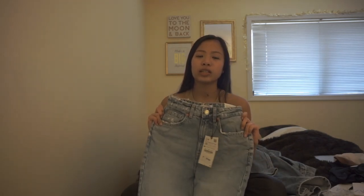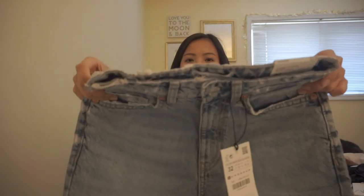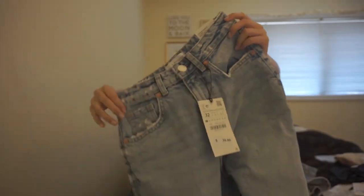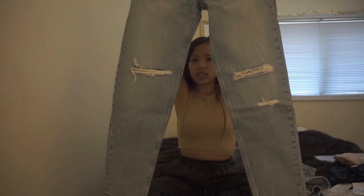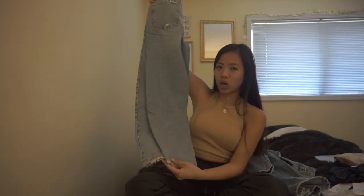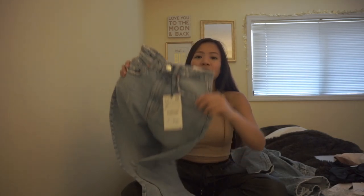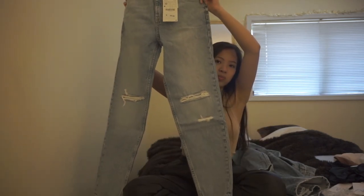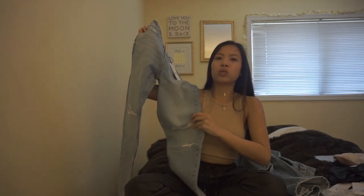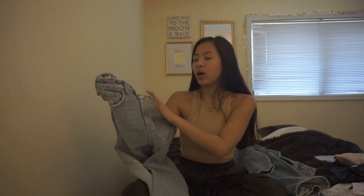Next up, same thing with denim — I got a pair of mom jeans. They just released these and look at the waist, how distressed it is. I love that look. It's their classic mom fit. Same as the denim dress, these look super long, but I hope they're not too long on me. I love the placement of the holes — two knee holes and then one on the bottom. I love the look of these. I love Zara jeans.